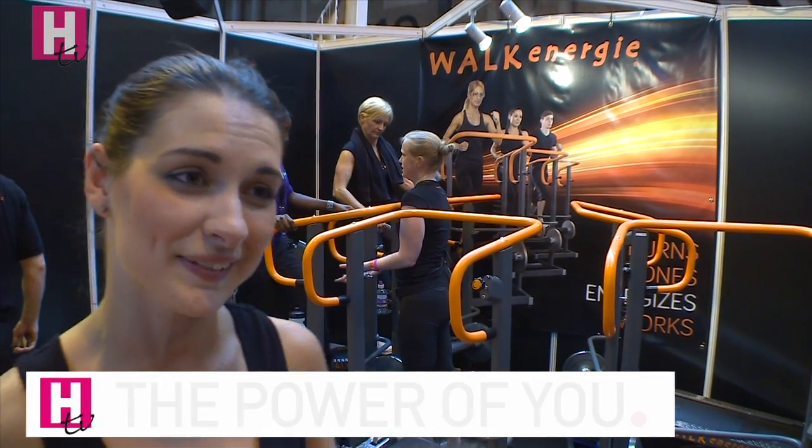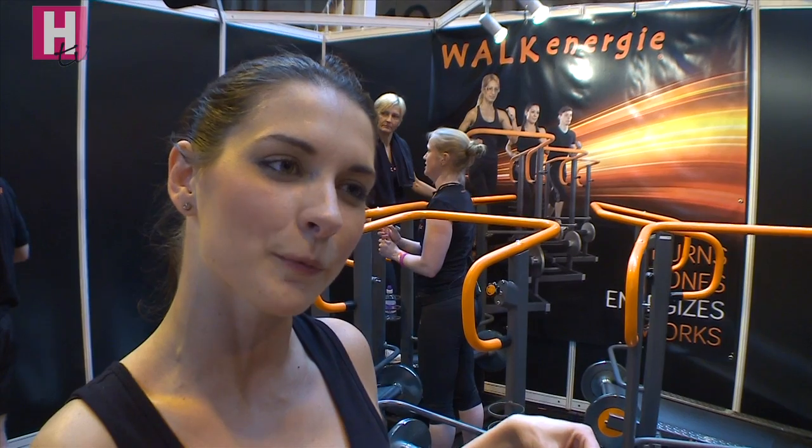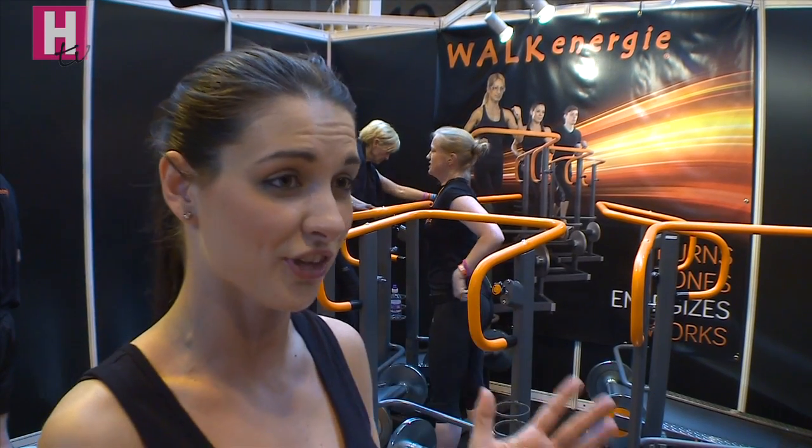Walk an Edge is a brand new group exercise — it's just launched into the UK and it's a huge craze over Europe. We're using a non-motorized treadmill, which means you're the one making the treadmill move. It's also on a fixed incline; you can't change the incline.